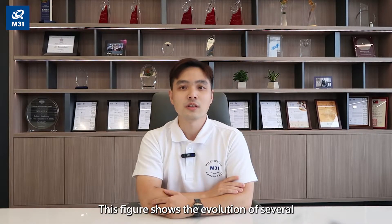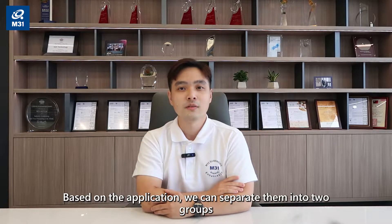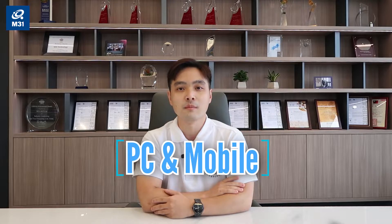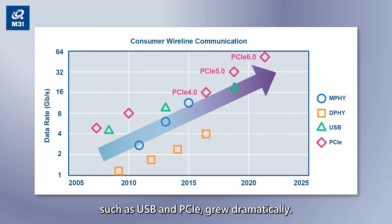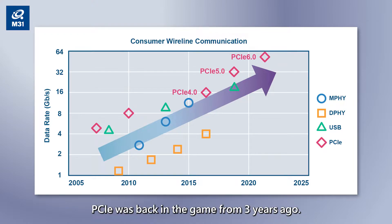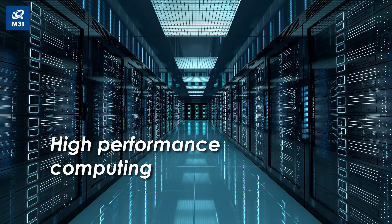This figure shows the evolution of several Serdes standards. Based on the application, we can separate them into two groups: PC and mobile. At the beginning, the speed of I/O interfaces for PC such as USB and PCIe grew dramatically. Then, interfaces for mobile communication such as D-PHY and M-PHY showed their potential around the year 2010. PCIe was back in the game from three years ago, driven by two factors: high performance computing and mass storage.